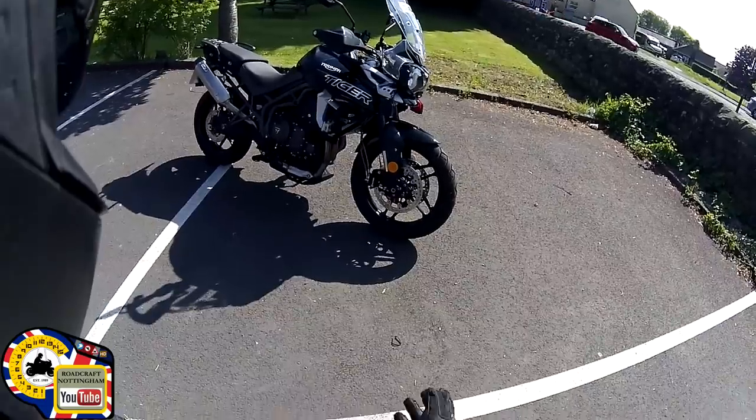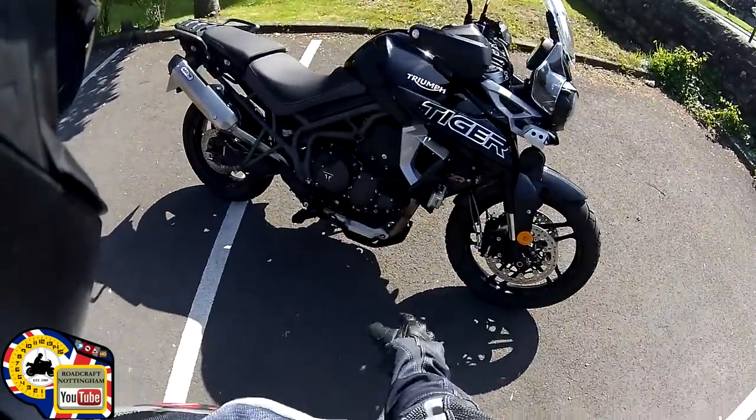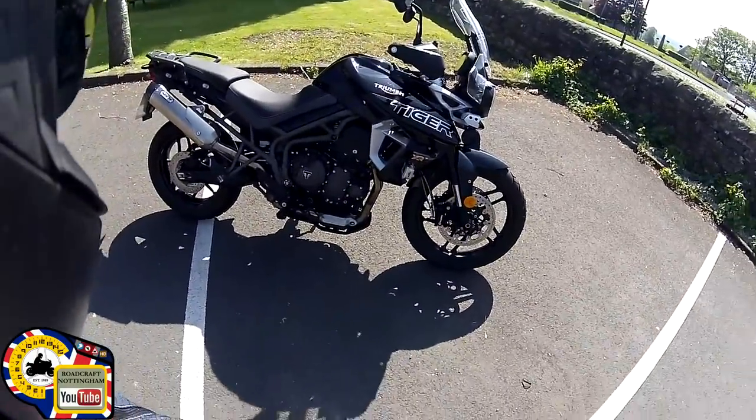Hey everyone, here we have my 2019 Triumph Tiger XRX factory low. I've done about 2,100 miles on it now so I'm just going to talk you through my interim or medium range owner's review on this.